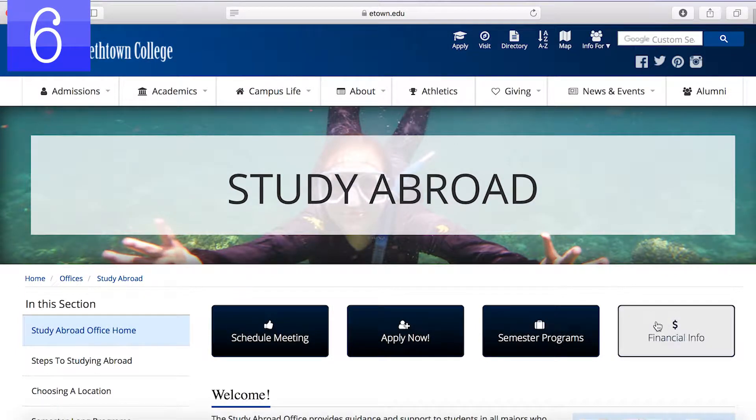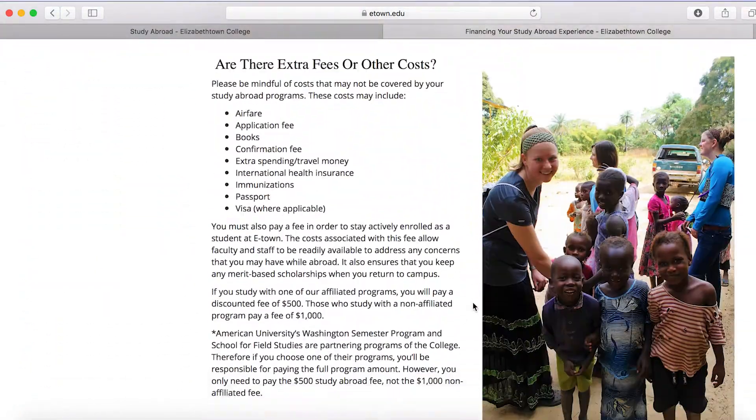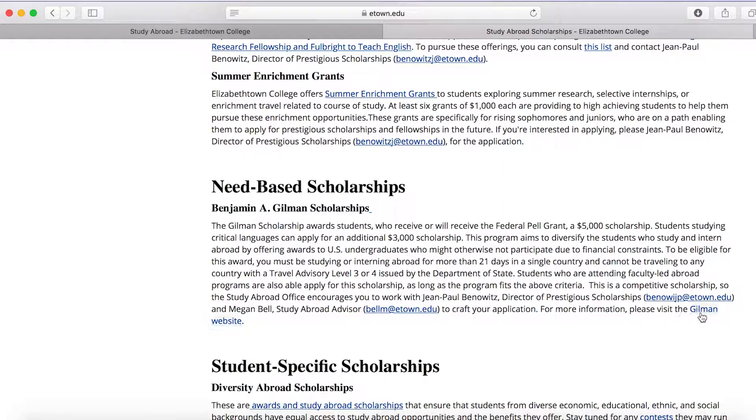Step number six is to secure financial aid. When you and I meet, we'll discuss the college's study abroad finance policies. I'll also outline scholarship opportunities, how much you should budget for your study abroad experience, as well as give you contact information for eTown's financial aid office if you have any additional questions about your personal finances.